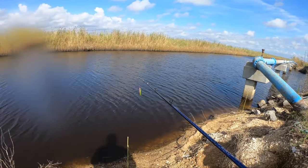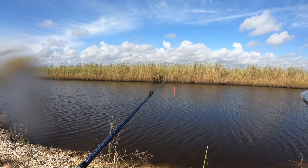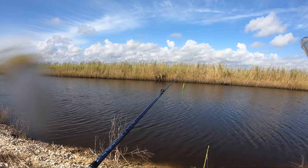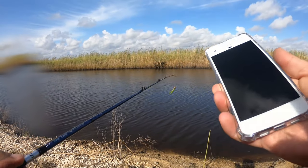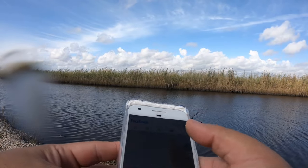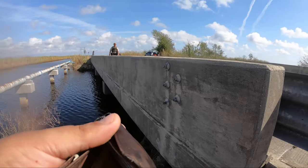I'm pretty happy with the turnout so far. We still probably got another hour to hour and a half on this tide major, so we got plenty of time to catch some more. It's going to be awesome. Doing pretty good — I got a red and a couple of crabs so far.